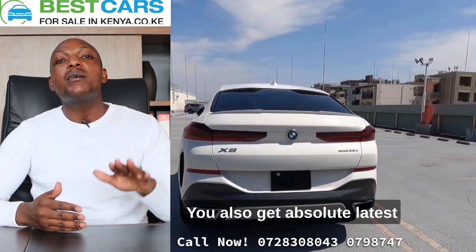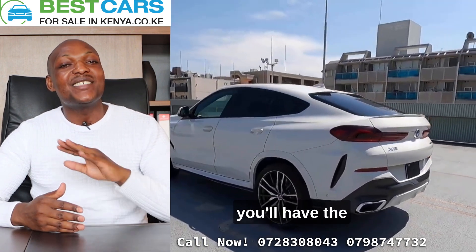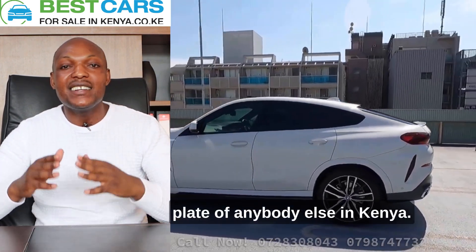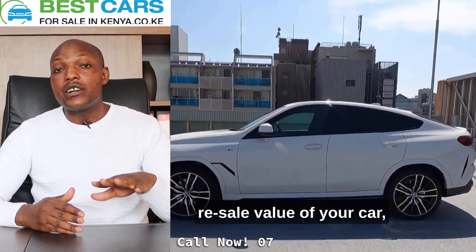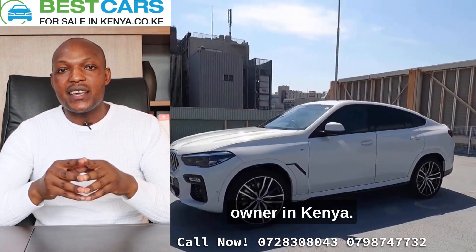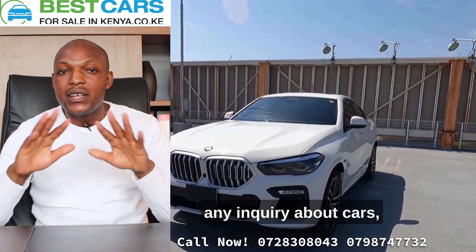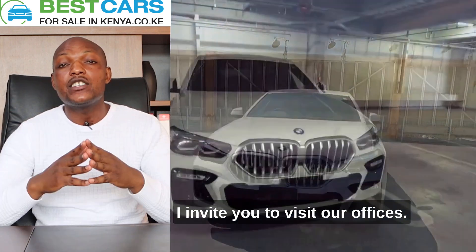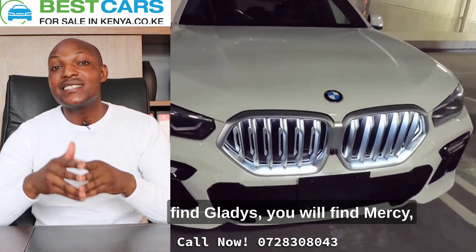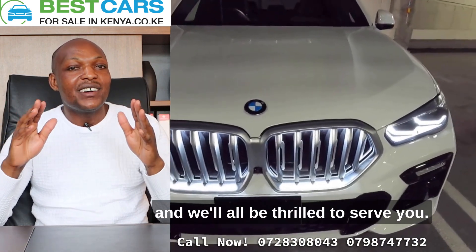You also get the absolute latest number plate. On the day we register your car, you'll have the newest number plate of anybody else in Kenya. You'll also preserve the resale value of your car, and you will be the first owner in Kenya. We are located in Nairobi town. For any questions or inquiries about cars, I invite you to visit our offices. You'll find me James, you'll find Gladys, Mercy, David, or Harrison, and we'll all be thrilled to serve you.